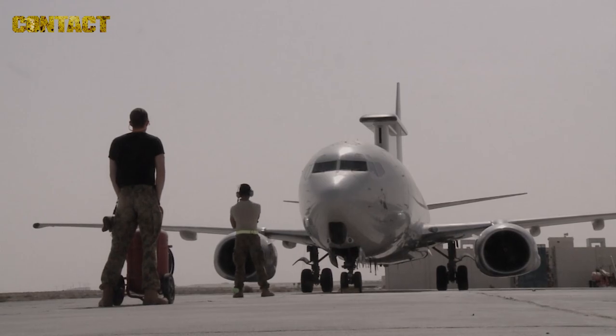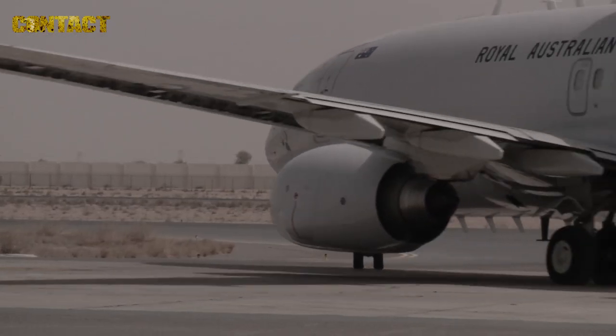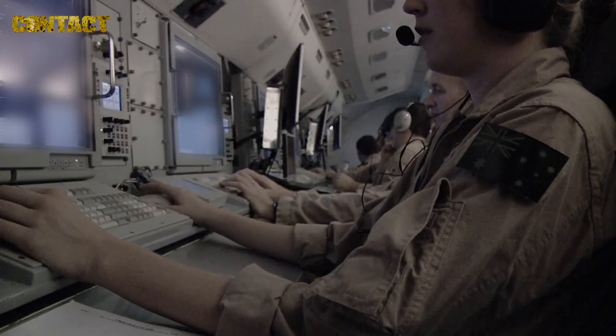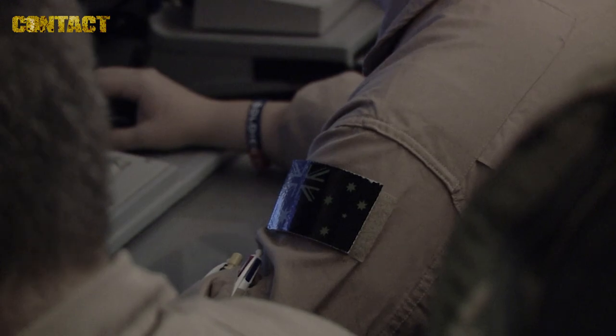The E-7A is one of the world's most advanced air battle space management capabilities. It provides the eye in the sky to not only Australian but coalition forces, and it allows the Australian air battle managers to provide command and control to all the airborne aircraft in the area of operations.